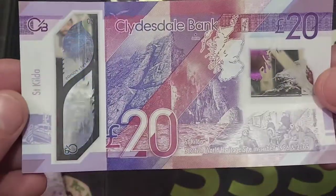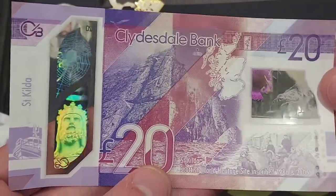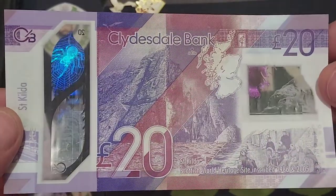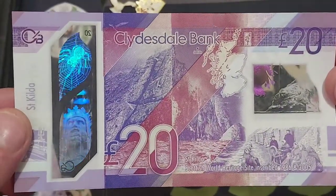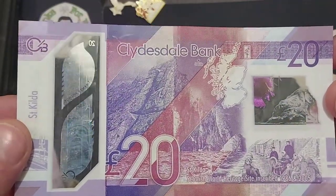If we turn the banknote over, we have got the huge rock there from the Isle of Kilda. This island, being a World Heritage Site, is actually home to nearly one million seabirds, including the UK's largest colony of Atlantic Puffin.